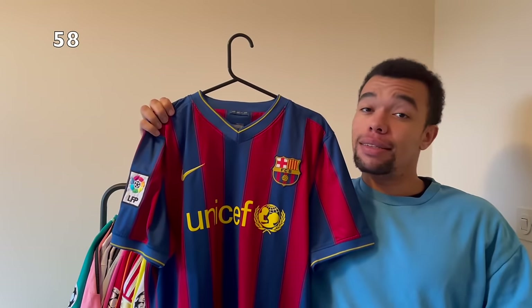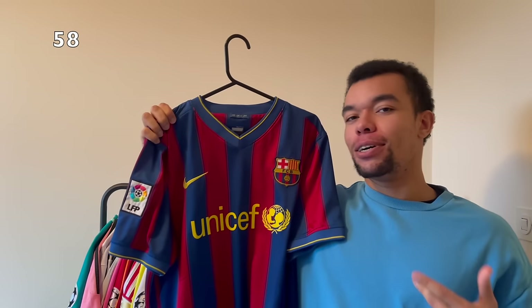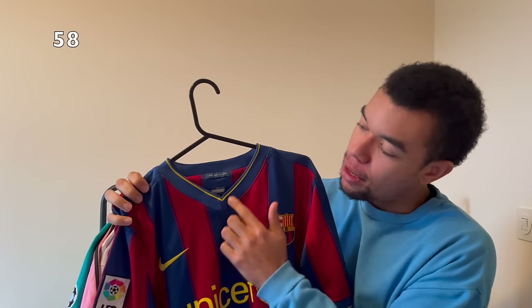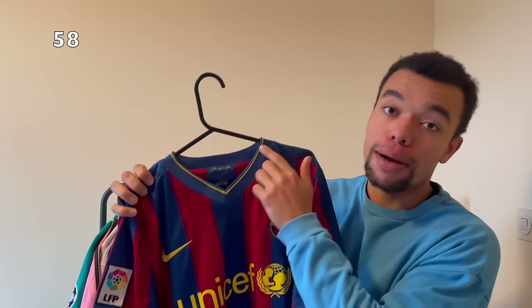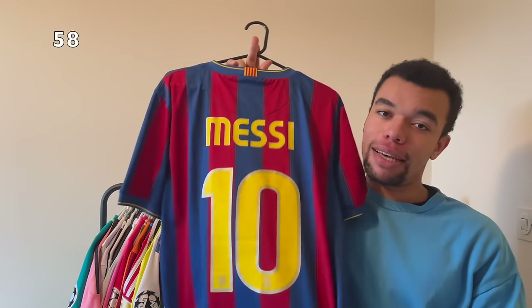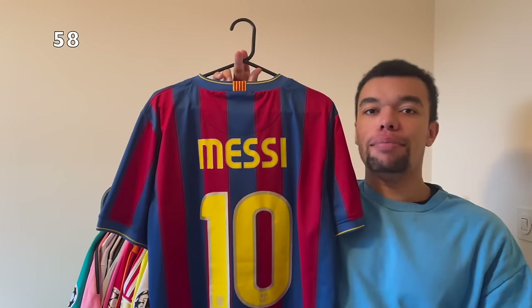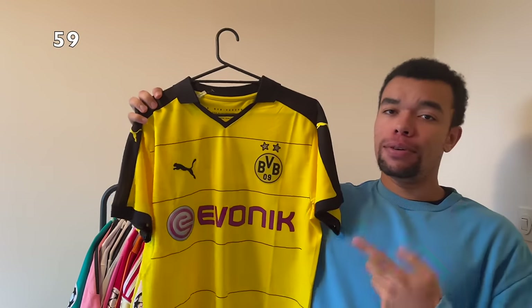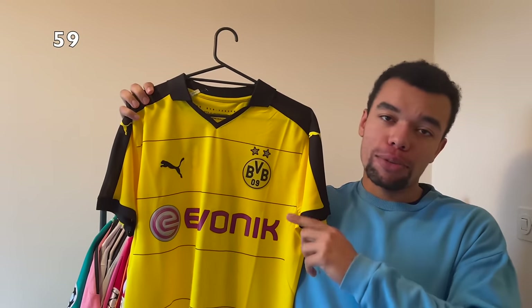Over here we got the Barcelona 09-10 home shirt. When I look at the shirt it gives me those good old vibes - we got a very nice color with a yellow stripe in it. On the back I got Messi number 10. Quite hard to find but I finally managed to get one this year, really happy with it.